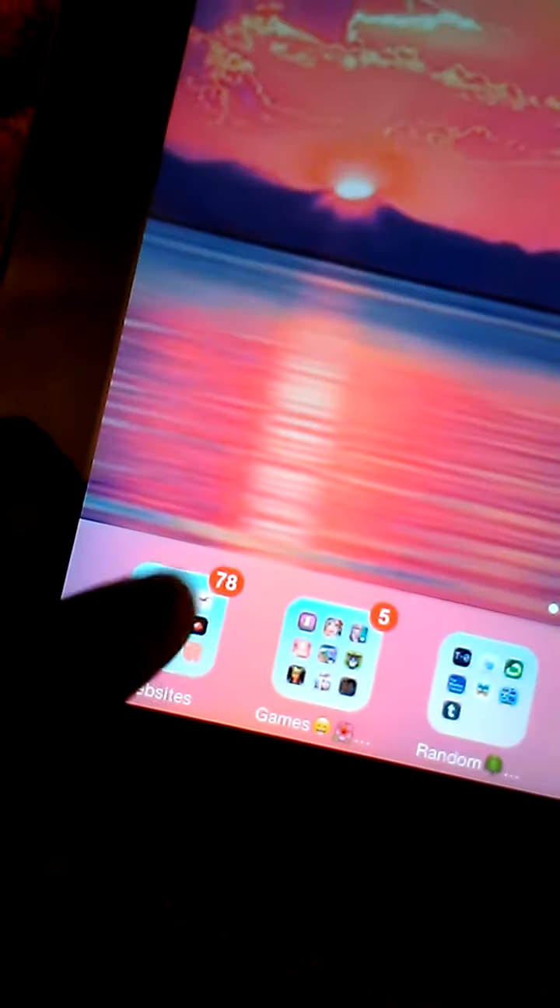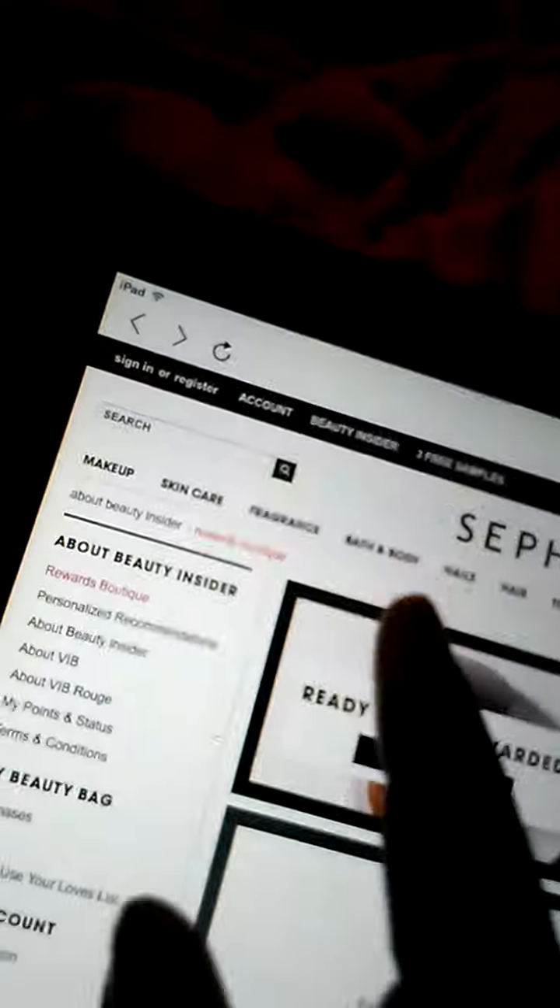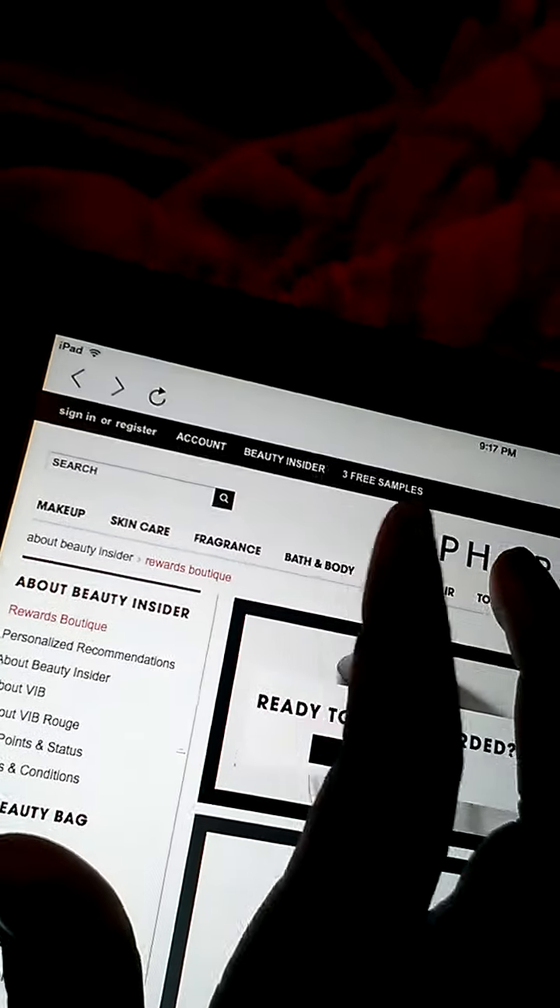I have Sephora. Sephora is a makeup store and stuff, but I have the app. You see, it has like the makeup. I'm just going to go to Bath and Body.